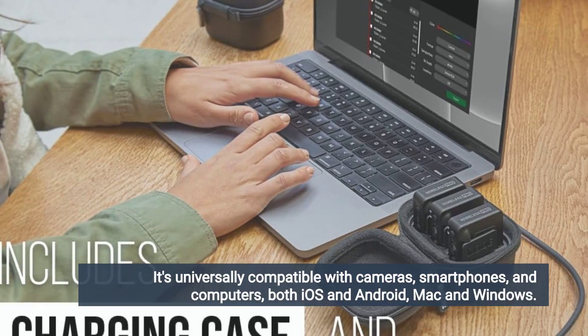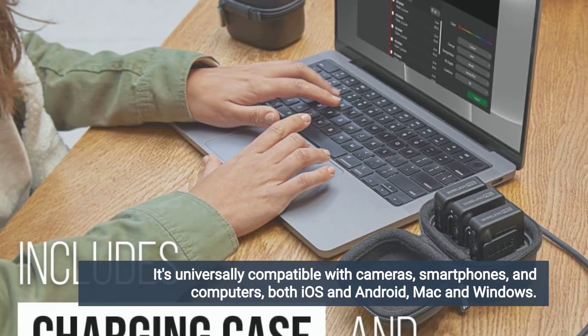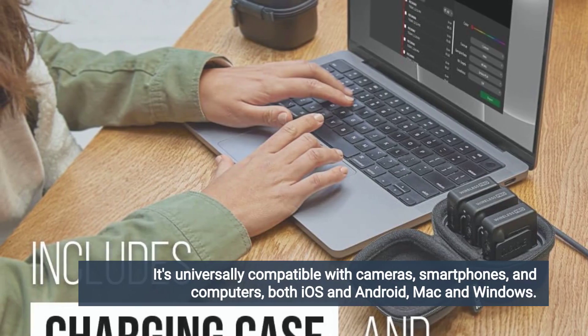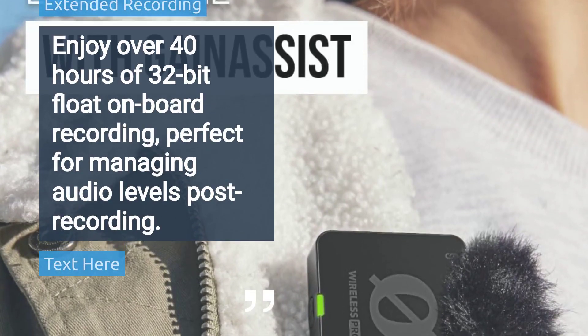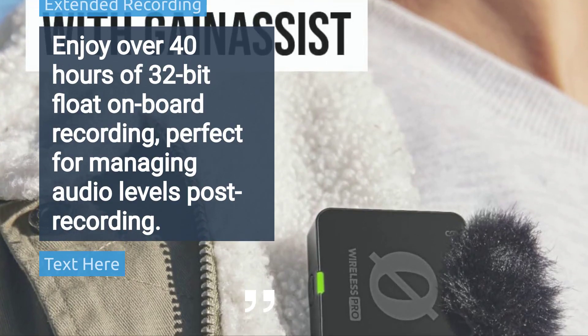It's universally compatible with cameras, smartphones, and computers, both iOS and Android, Mac, and Windows. Enjoy over 40 hours of 32-bit float on-board recording, perfect for managing audio levels post-recording.